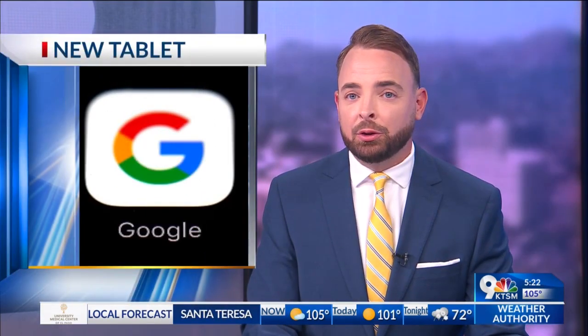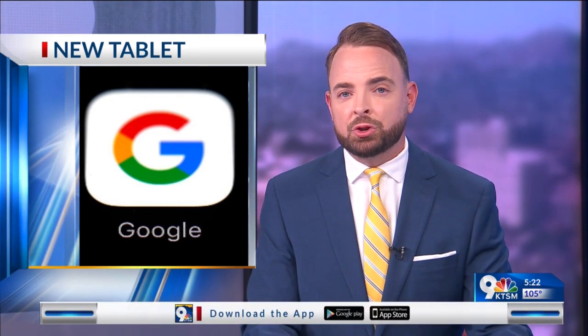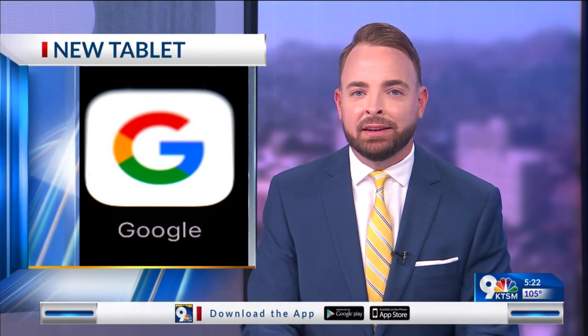And in more tech news, Google has come out with a new tablet — an Android tablet with great hardware and software that could be more useful at home. Rich DeMuro has all the details in today's TechSmart.